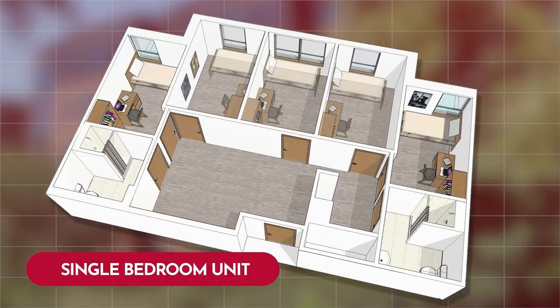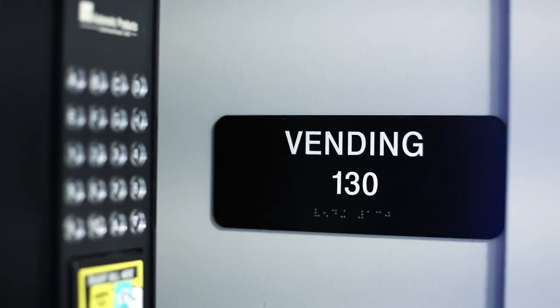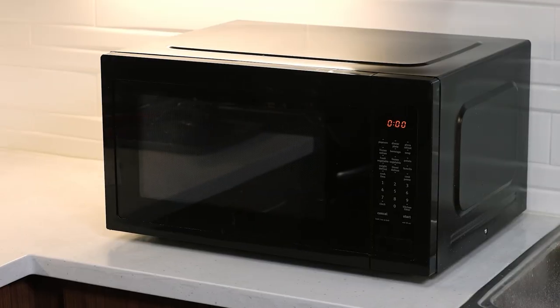The flexible suite-style living in fully furnished bedrooms lets students choose what works best for them. Every floor is complete with a community lounge and full common kitchen, with a kitchenette, microwave, sink, and refrigerator.